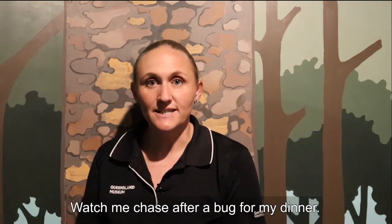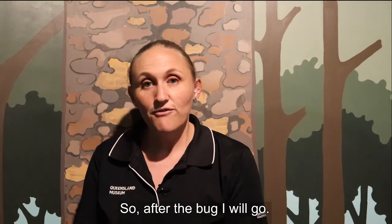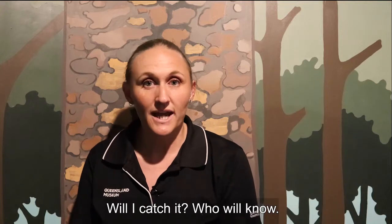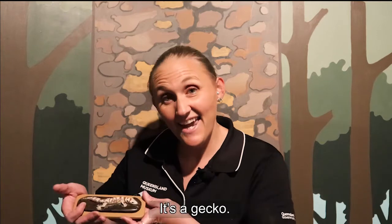Watch me chase after a bug for my dinner. If I don't catch it I'll grow a bit thinner. So after the bug I will go. Will I catch it? Who will know? Did you guess what it is? It's a gecko!